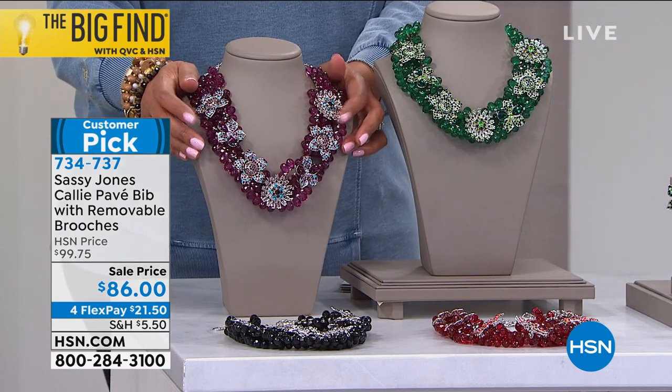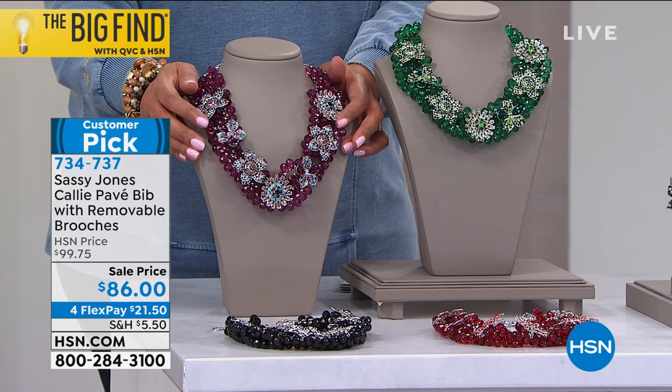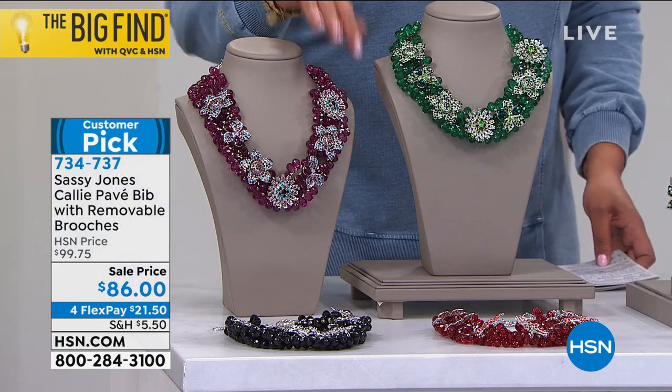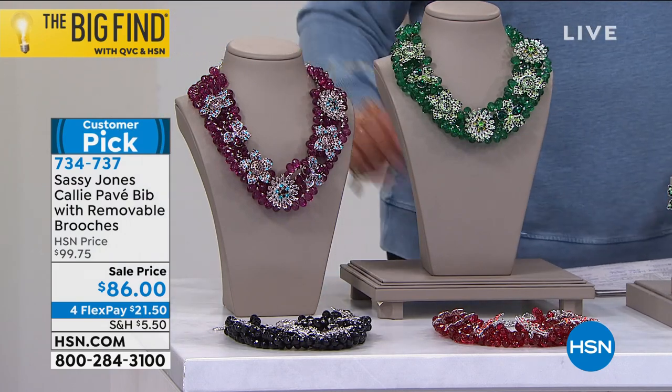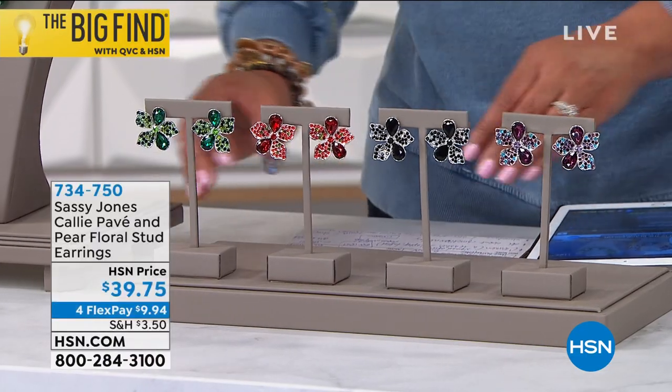This is a wow wow wow. Read the customer reviews on this. $21 to get it home and some change — four monthly interest-free payments. Customer pick on that. I would spend the $21 easily all day long. And we have matching earrings as well — so these are the earrings.